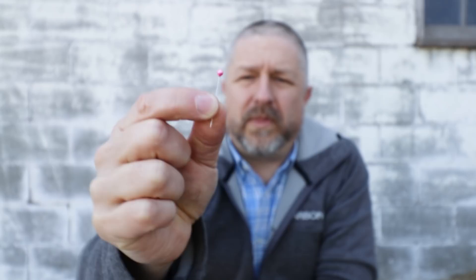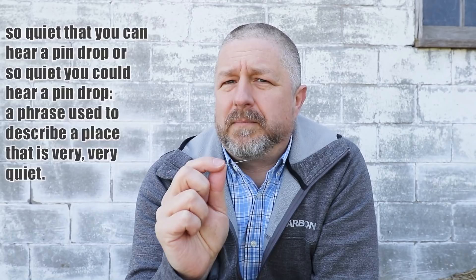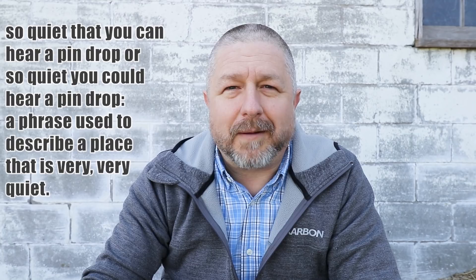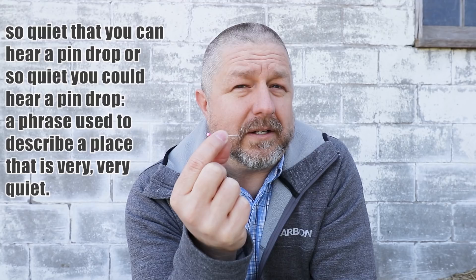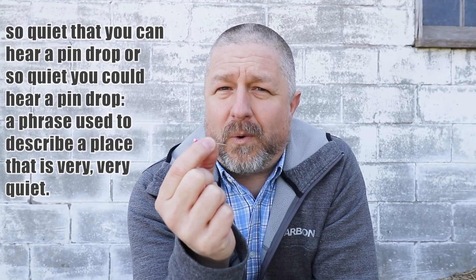So this is a pin. In English we call this a pin, and we use it to hang things on the wall — if you had a piece of paper you wanted to put on the wall, you might put a pin in it to hold it there. We also use pins when sewing or tailoring clothes. The phrase I wanted to teach you is: 'it's so quiet you could hear a pin drop.' If you are somewhere really, really quiet, you could say to the person you're with, 'it's so quiet in here you could hear a pin drop.' It's just a way of describing how quiet a place is.